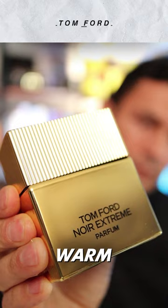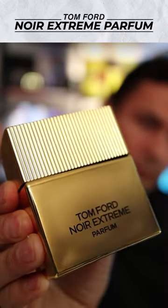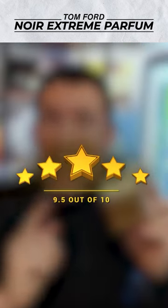Therefore, I'm going to give this thing a 9.5 out of 10 — solid fragrance. This is a warm spicy leather vanilla fragrance that is amazing. I love this fragrance, and therefore I'm going to give this a 9.5 out of 10.